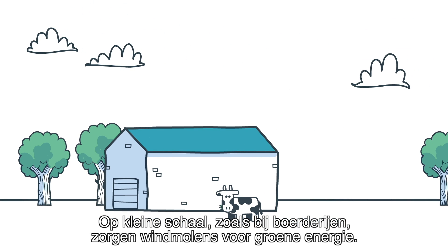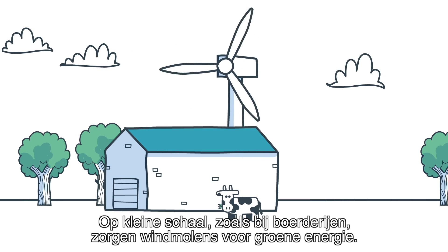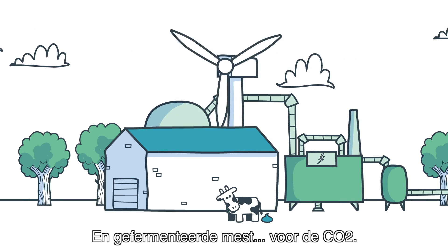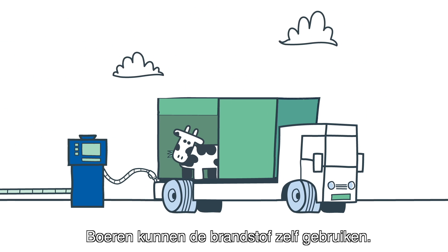On a small scale, like at farms, wind turbines can deliver green electricity, and fermented poo provides the CO2. The fuel can be used by farmers themselves.